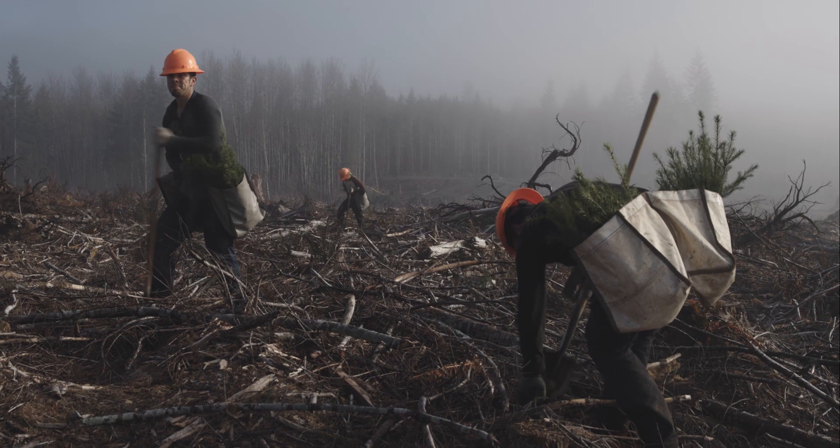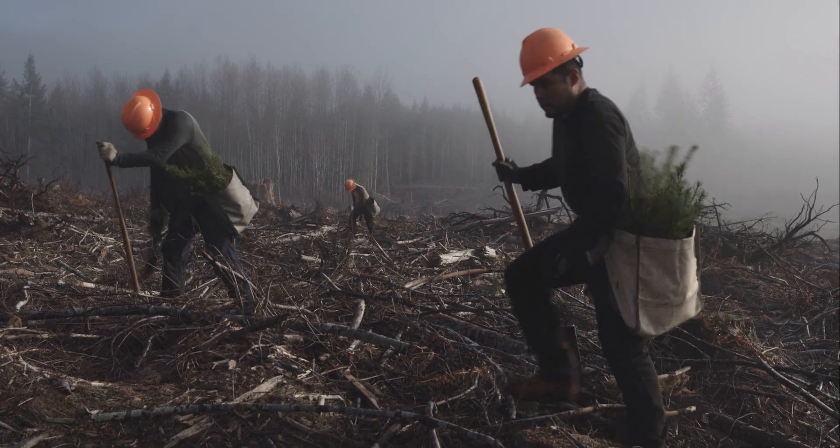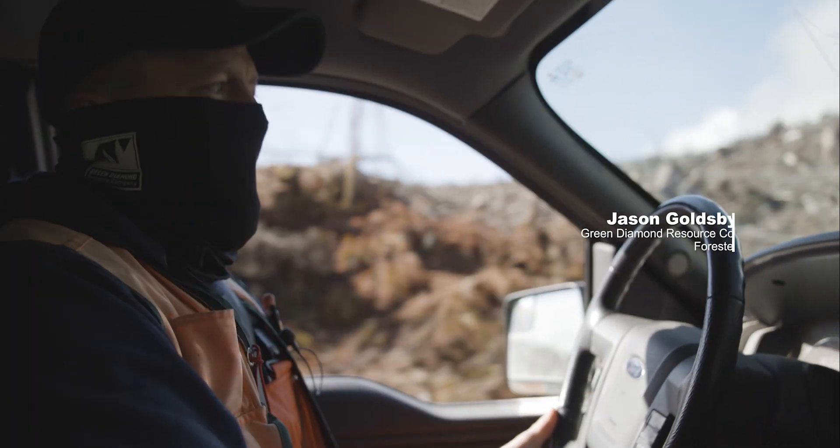We've got 12 guys out here. They plant about anywhere from a thousand to thirteen hundred trees a man. That's a lot — 1.4 million trees this season.